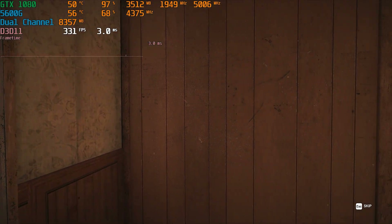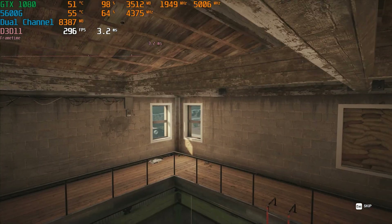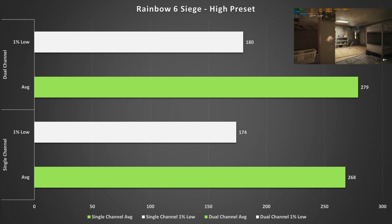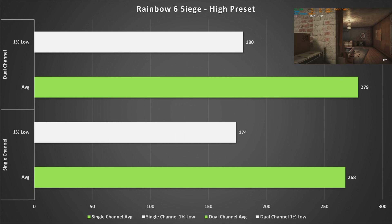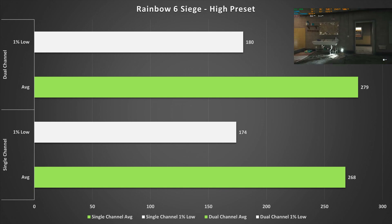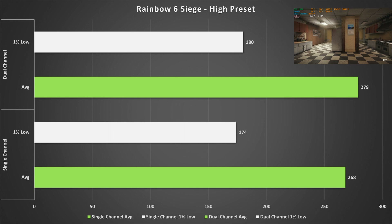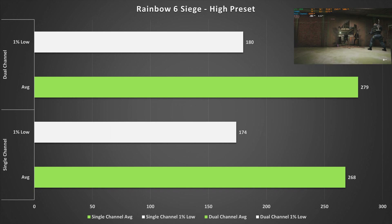Last game today is Rainbow Six Siege, and yet again we saw a very small uplift when switching to dual channel — an increase of 11 fps isn't going to be noticeable when your frame rate is around 270 fps. Both configurations are easily doable in Rainbow Six Siege, and you'll be getting a lot of frame rate either way. It still goes back to my recommendation: you may as well just use dual channel anyway.